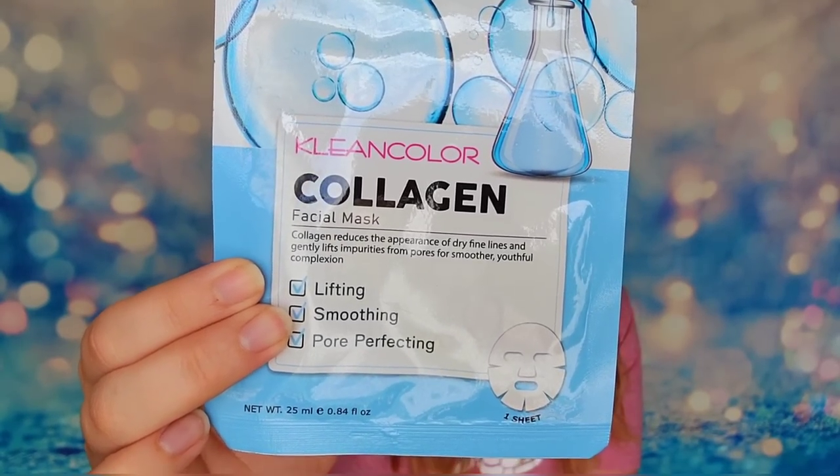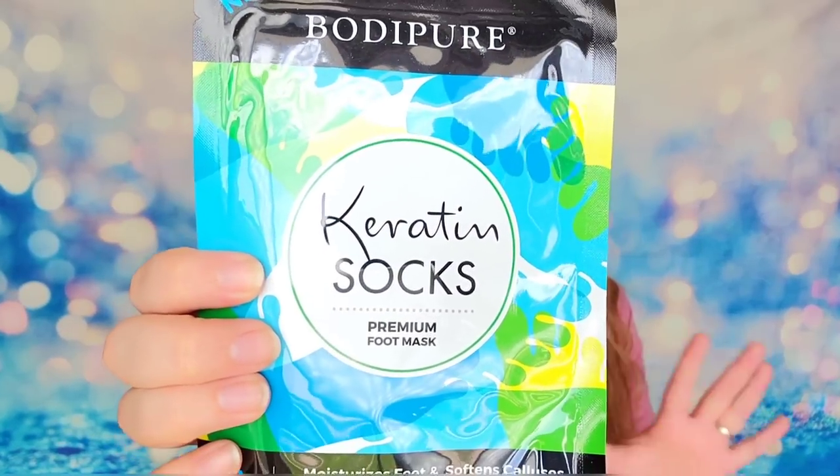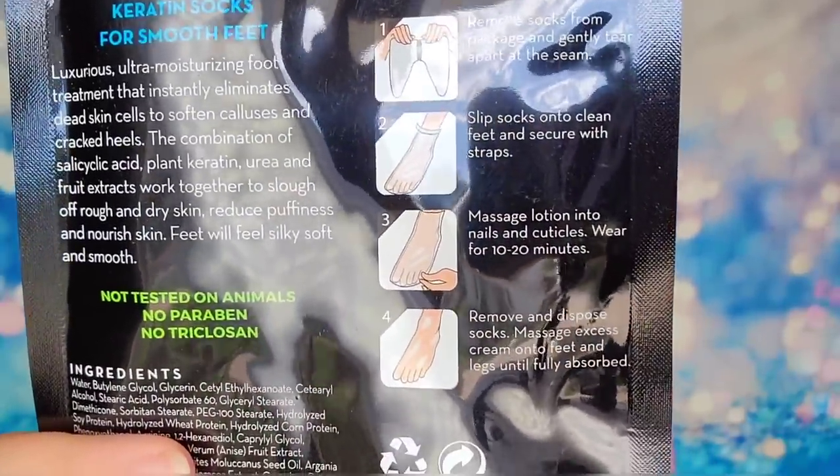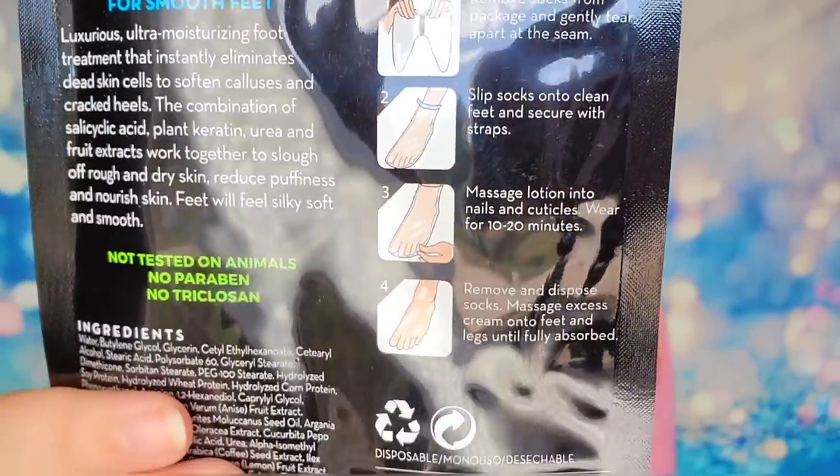We also have another mask, but this one is for your feet — keratin socks. I have used this product before and they are amazing; these are my favorite foot masks. They're like regular socks but filled with product and formula. You tie them up around your ankle and these socks will help remove dead skin cells, moisturize and soften your feet at the same time. It's a little gross taking them off because you see all of the stuff that was on your feet, but my feet have never been softer. I highly recommend this one.